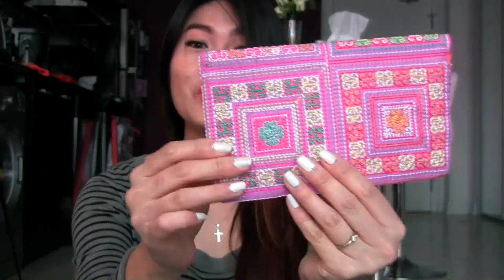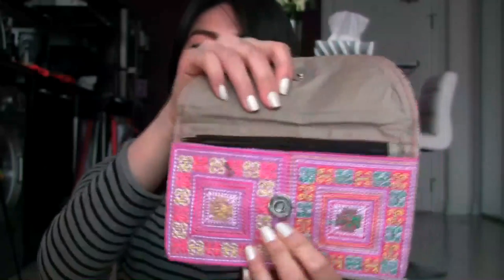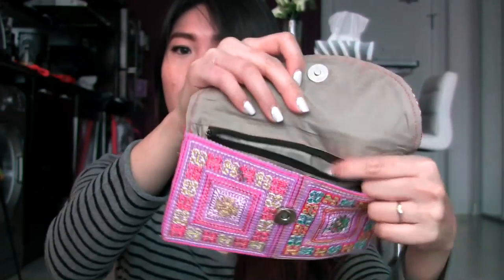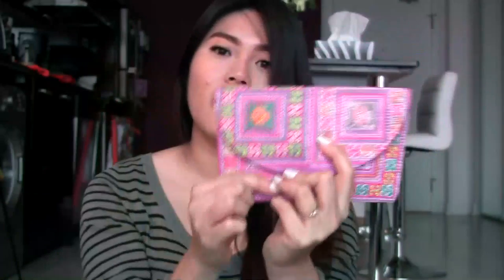My favorite — I'm going to keep one for myself — is this wallet. It's so cute, I love the color. It has an opening that leads to a pocket, and then there's a zipper for smaller change. It's really nice. I got this for $1.50 and the coin purses for $1 each, so it was a very good deal.